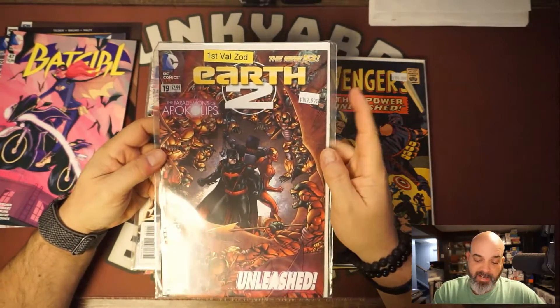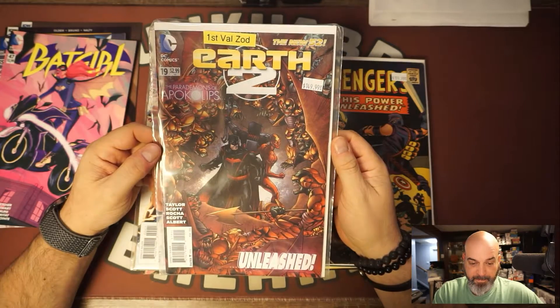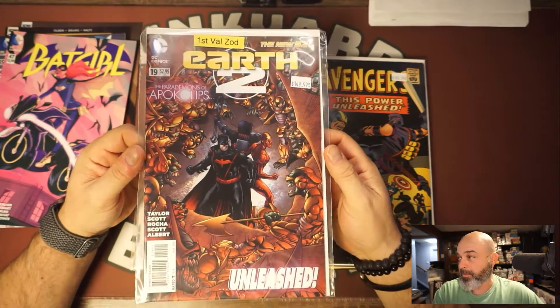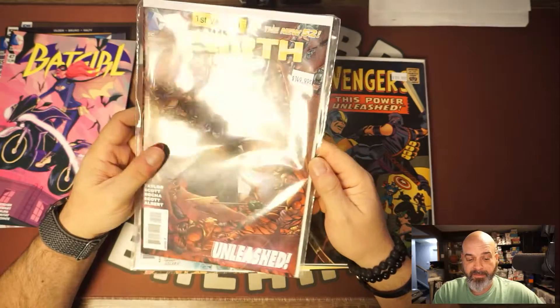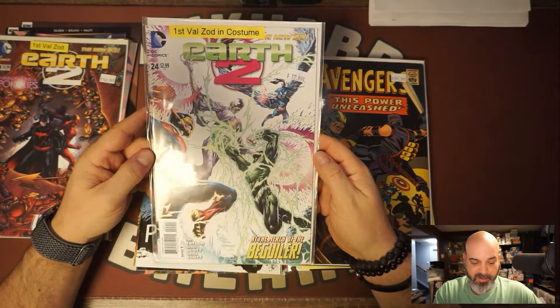I did get First Val Zod. It was marked at $150, half off, so I got it for $75. This is going to be a big book when Michael B. Jordan's movie comes out. I also got his first in-costume appearance, which was $12, so six bucks for that one.